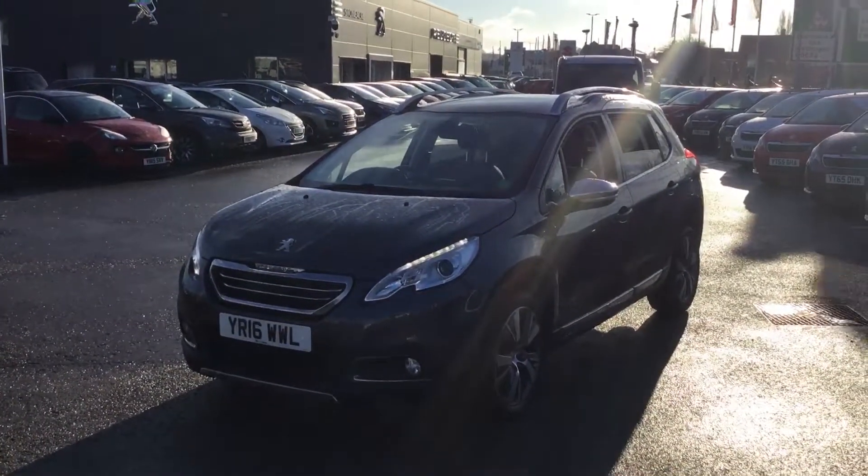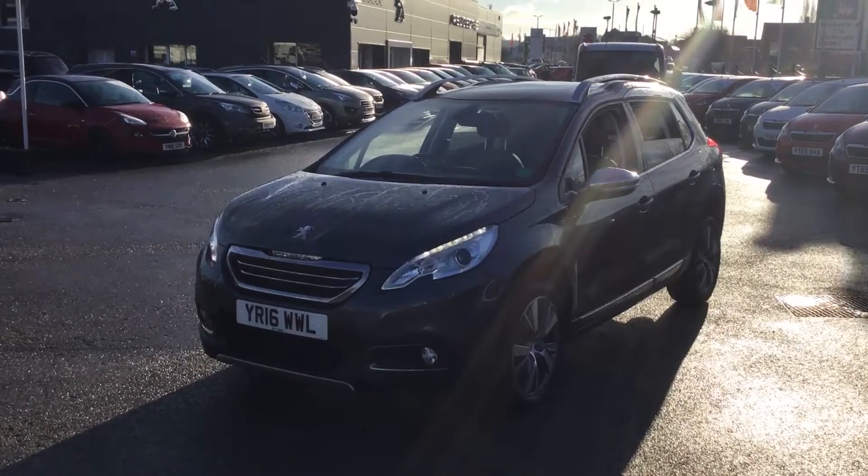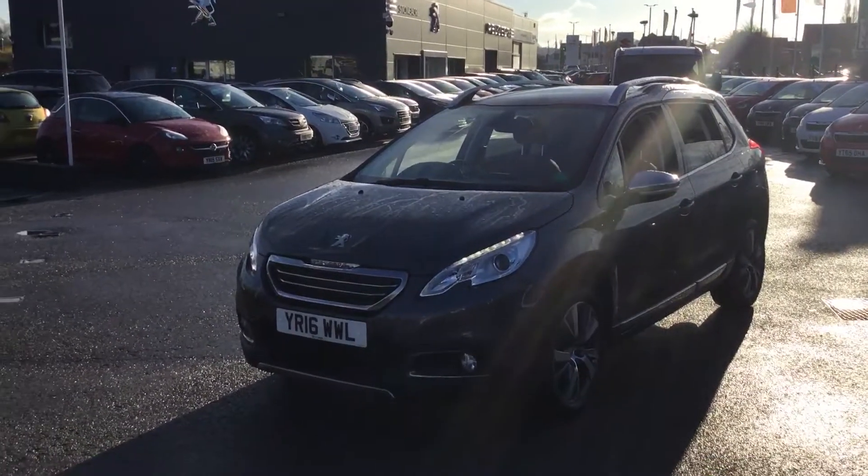If you'd like to book a test drive on this car you can call us on 01246 450 450. I'm Tom from Peugeot in Chesterfield, thank you for watching.